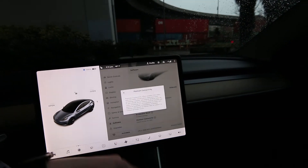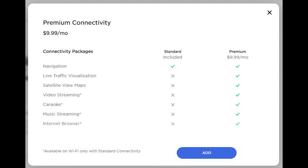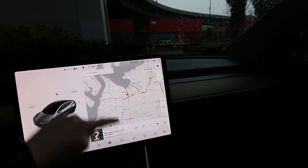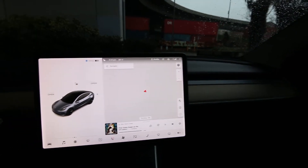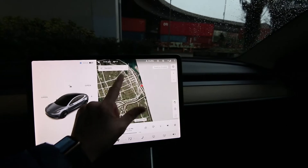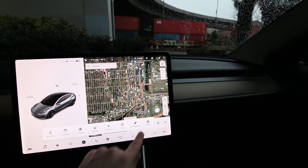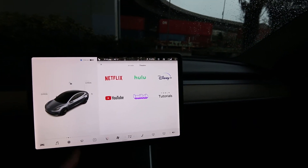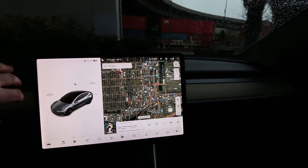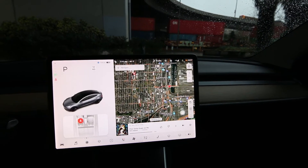We have premium connectivity. Once we switch this over to your account you'll get a 30-day trial. Premium connectivity allows you to stream music, get satellite maps — really nice and crisp maps right there — and when it's in park you can watch Netflix, Hulu, YouTube, things like that. We also have a parking camera and sentry mode.